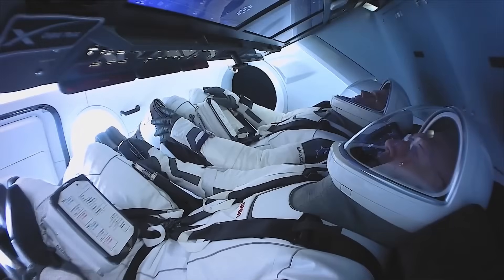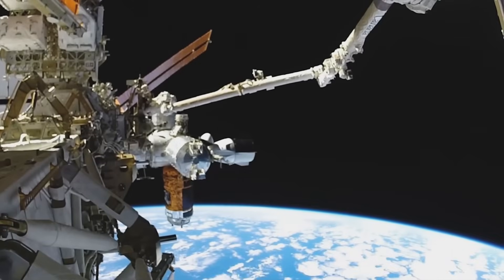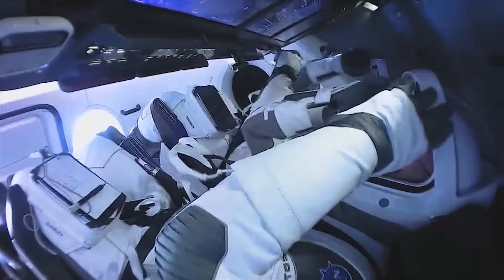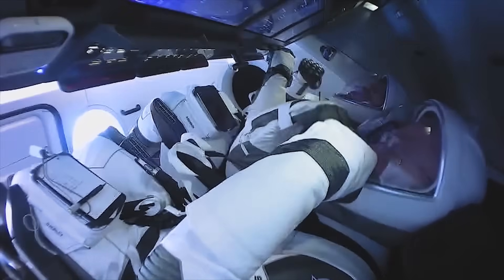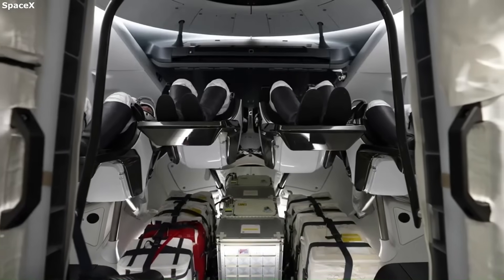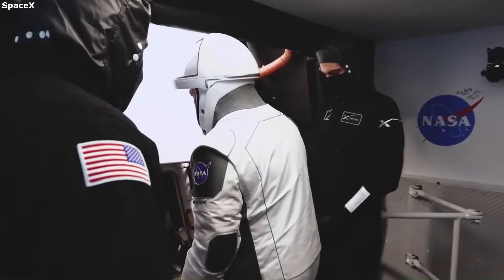As of 2025, SpaceX has launched 12 crewed missions to the International Space Station using the Crew Dragon spacecraft. Out of all U.S. astronaut flights to the ISS since 2020, more than 60% were done by SpaceX. That means most American astronauts are now flying to space with a company that was founded only 20 years ago.